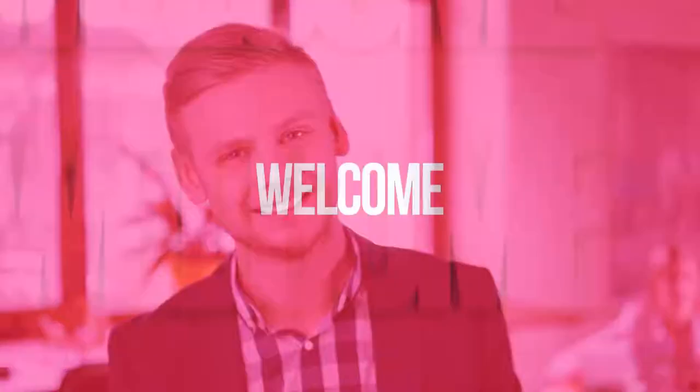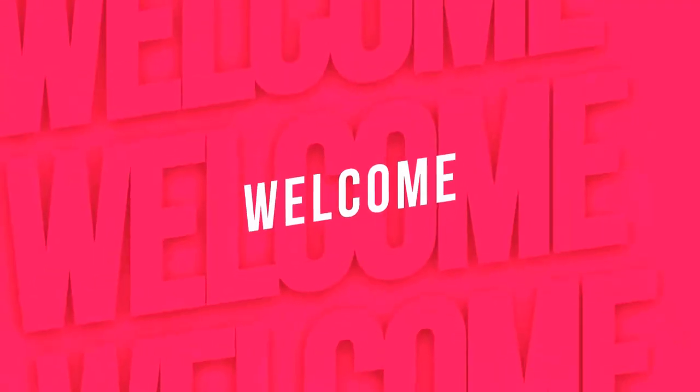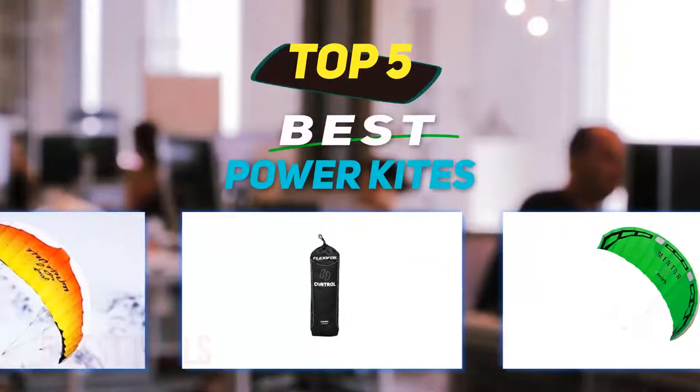Hey guys, welcome back to my channel. In this video, I'm going to talk about the top five best power kites.